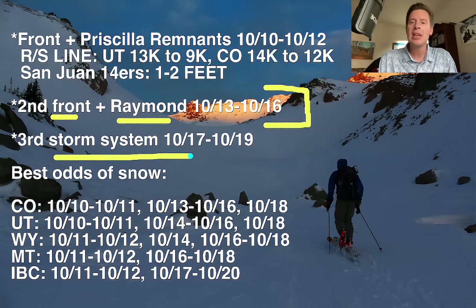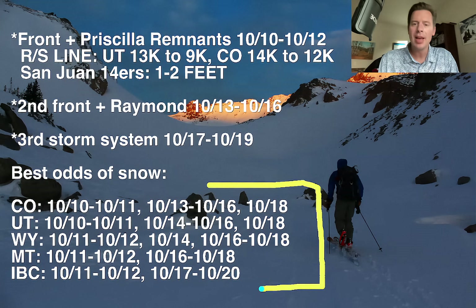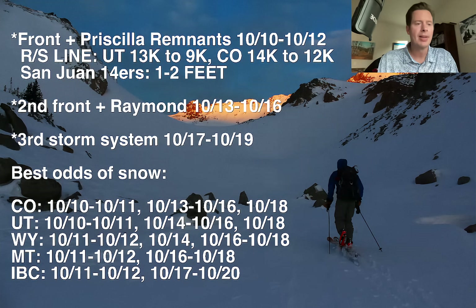The third storm is even colder. That one will have a much lower rain-snow line, a lower elevation — October 17 to 19. Here are the best odds of snow for Colorado, Utah, Wyoming, Montana, and Interior B.C. You can clearly see one, two, and three — all three storm systems lined up right there.